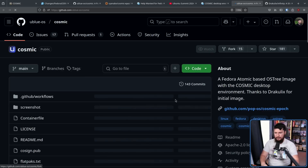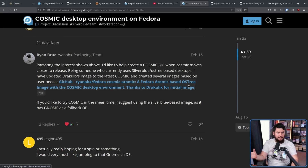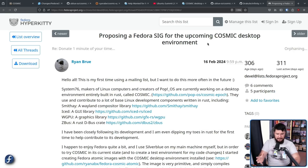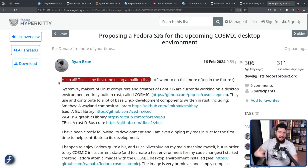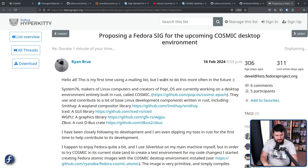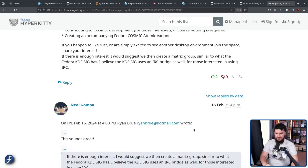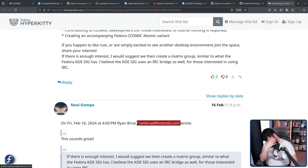Being someone who currently uses Silverblue and OSTree-based desktops, Ryan updated Draculix's image to the latest Cosmic and created several images based on user needs — that takes us to the uBlue image shown earlier. Whilst he said he wanted to do it closer to release, on February 16th — literally the same day — he went and made a proposal about making a Cosmic SIG. And if you ever think you can't get involved with a project because you just don't have experience, he noted 'this is my first time using a mailing list.' The first comment under that thread was Neil Gompa saying 'this sounds great.' Ryan was apparently using a Hotmail address at the time.